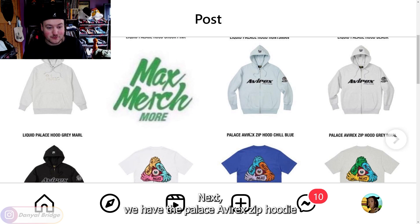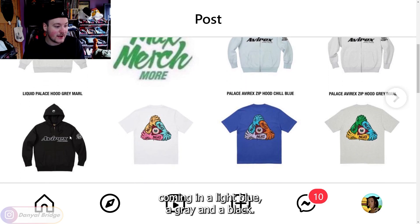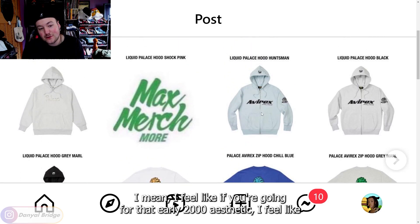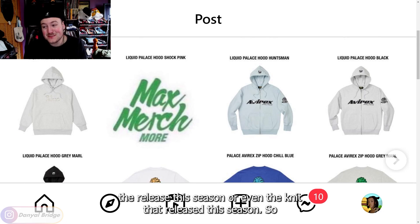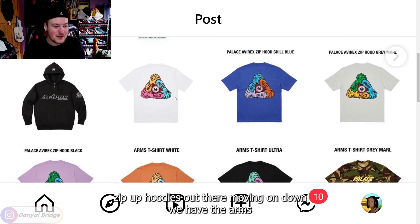Next, we have the Palace Averex zip hoodie, coming in a light blue, a gray, and a black. If you're going for that early 2000s aesthetic, this hoodie definitely ticks all the boxes, but I would much rather the leather jacket or the knit that released this season. I can't go too much on the zip-up hoodie — I think there are other better zip-up hoodies out there. Moving on down.